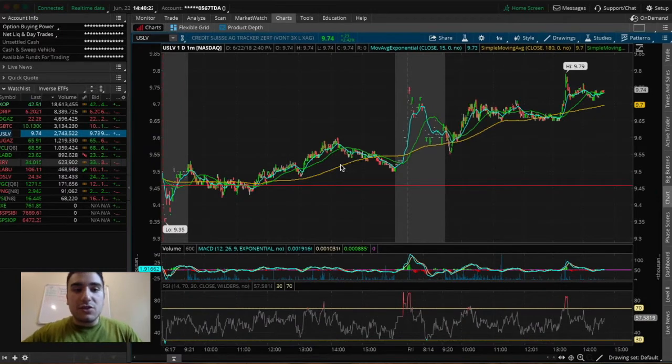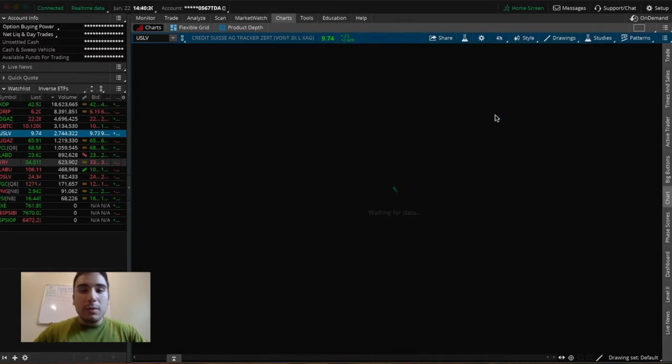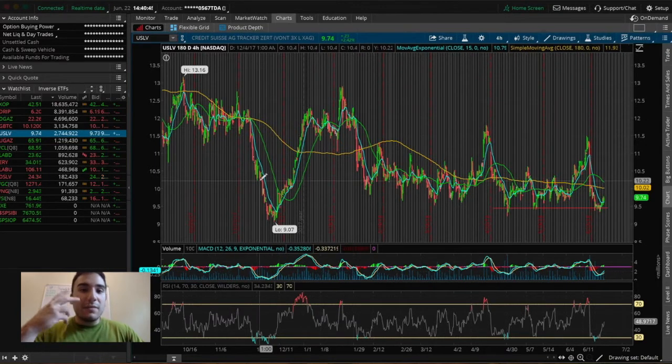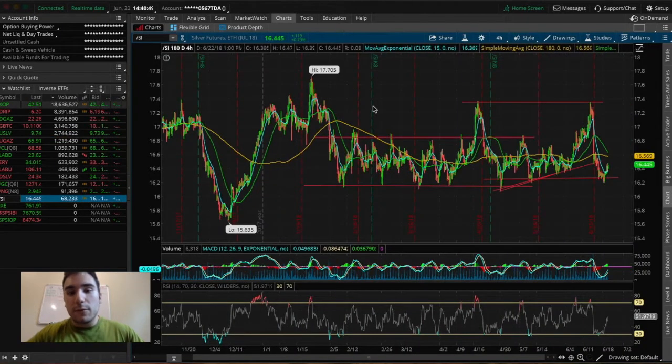The first ETF I'm going to talk about is USLV, which I'm actively invested in and planning to hold over the weekend. USLV is an inverse ETF — its inverse is DSLV — and these two ETFs trade based upon /SI, which are the silver futures. Whenever silver futures are going up in price, USLV is going up in price as well because it's the bull ETF.